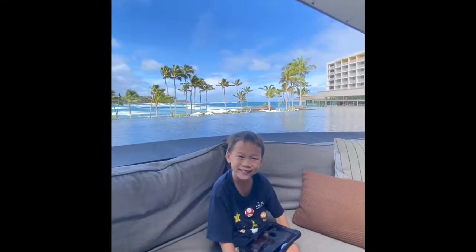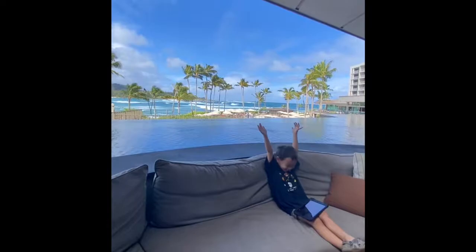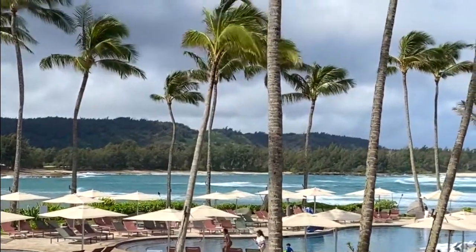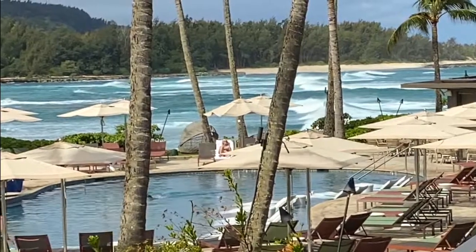Here's Kneezy! Look at the pool down here. Look at the surf behind that.